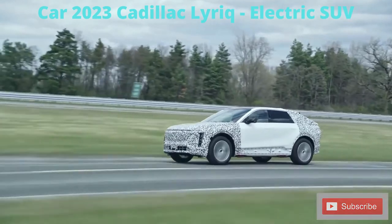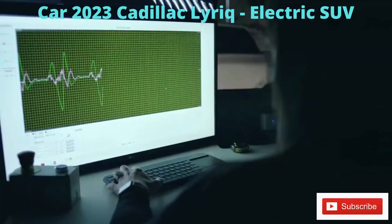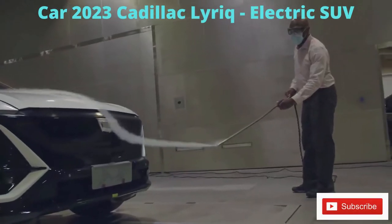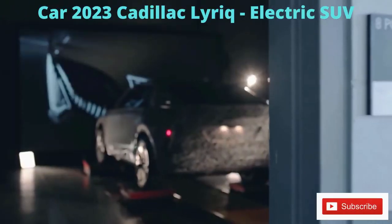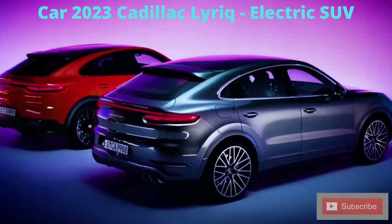The well-equipped debut version of the Lyriq, which comes with a whole bunch of advanced technologies, is priced at $59,000. Subtract the possible $12,000 reforming government incentive for cars made in unionized American plants, and its price impressively reaches just $47,000.